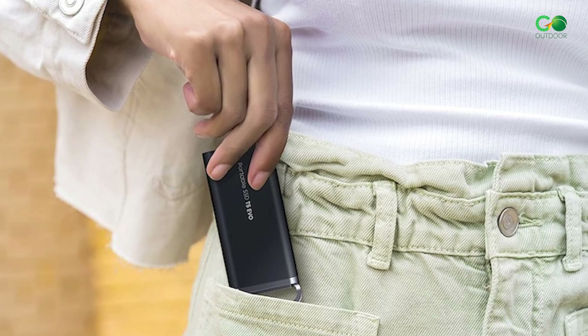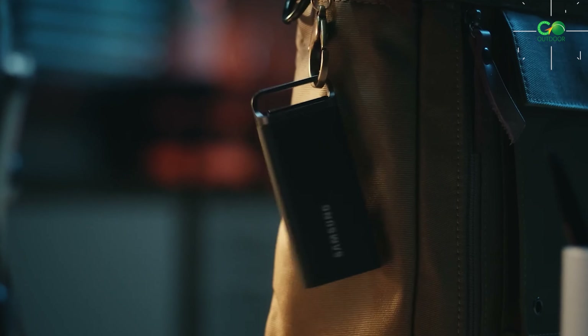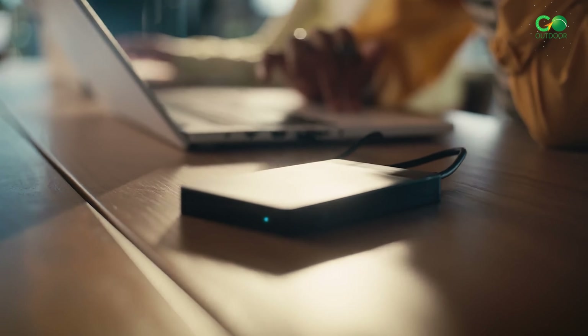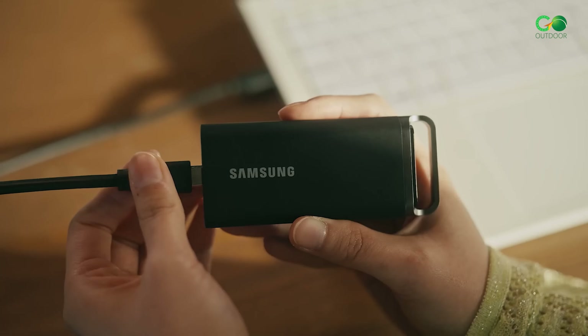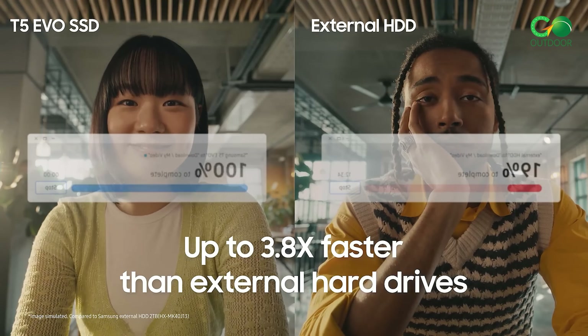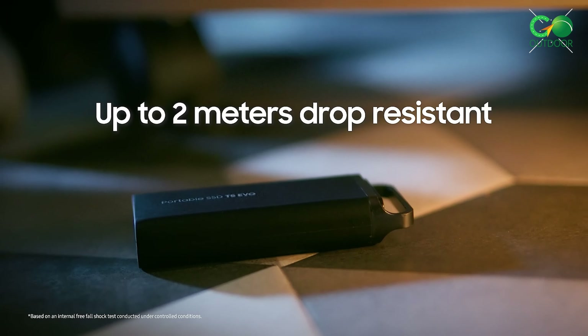This SSD is compact and lightweight, making it easy to carry in your bag for on-the-go use. With USB 3.2 Gen 1 connectivity, the T5 EVO provides impressive transfer speeds, thanks to intelligent TurboWrite technology, ensuring efficient data handling. Its shock-resistant design protects against drops of up to 6 feet, offering durability alongside high performance.